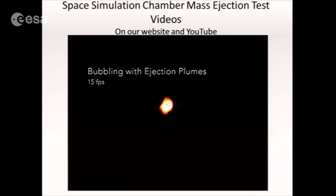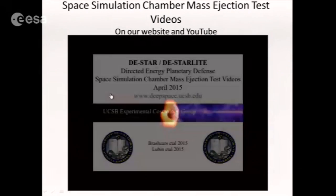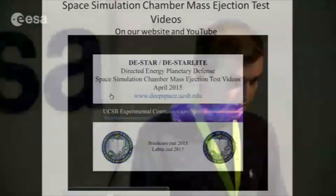This is filmed at lower exposure to show the bubbling with the ejection plume here. You can see these bubbles happening at the surface. In the final clip, we see the process of ablation occurring — filmed at 60 frames per second, so this is real time. And I'll turn it over to Phil.